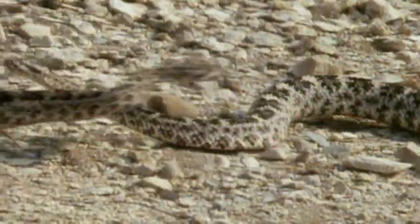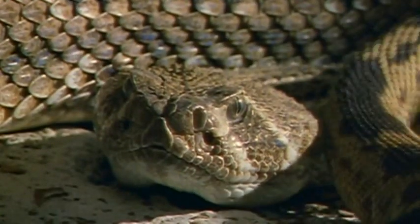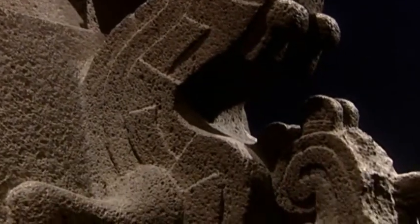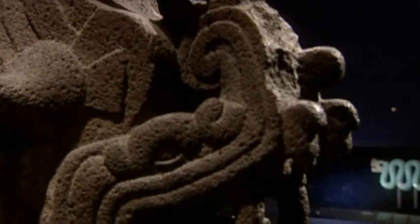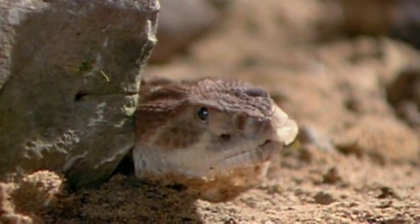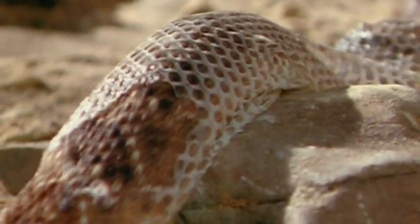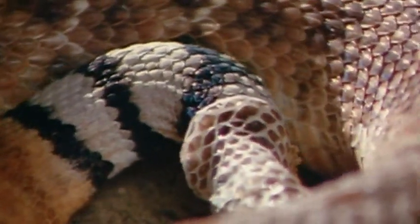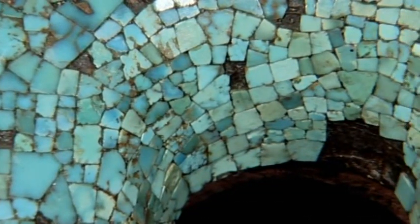Mexico is home to over 700 species of snake. For the Aztecs, these graceful and deadly creatures had great mystical significance. The serpent is a very important symbol in Mexican history — the symbol of regeneration, the symbol of fertility par excellence in ancient Mexico. The serpent shed its skin and made the symbol of new life, a new regeneration of the earth. It was symbolic of the earth, symbolic of blood. The serpent appeared in every art.